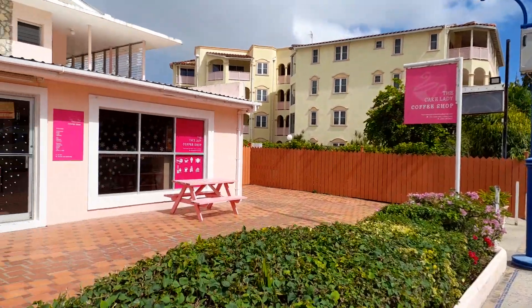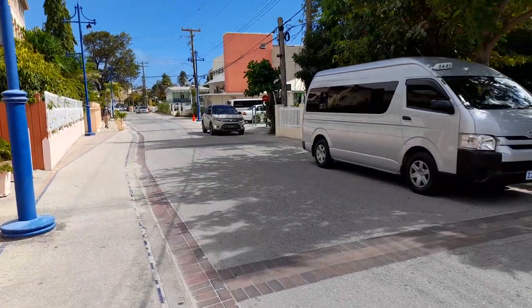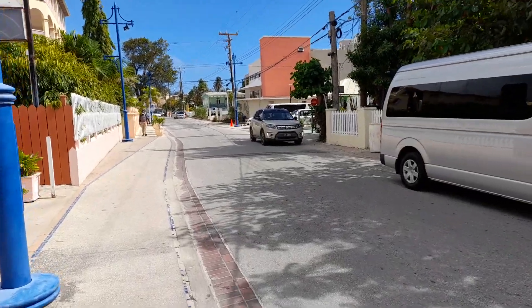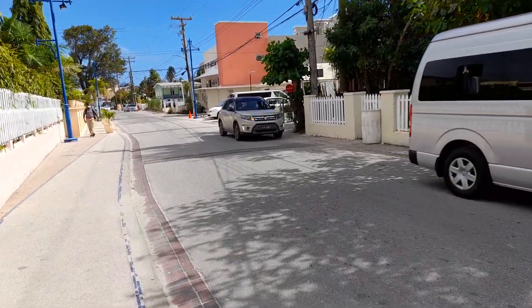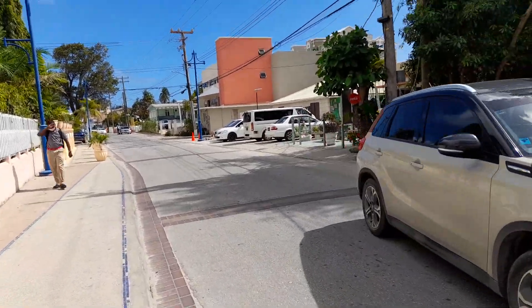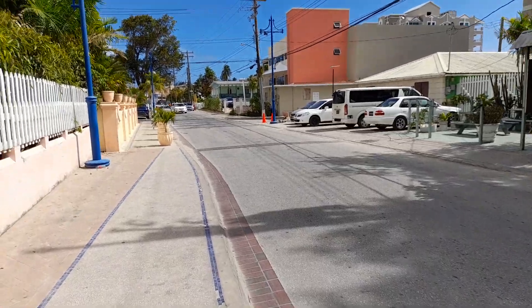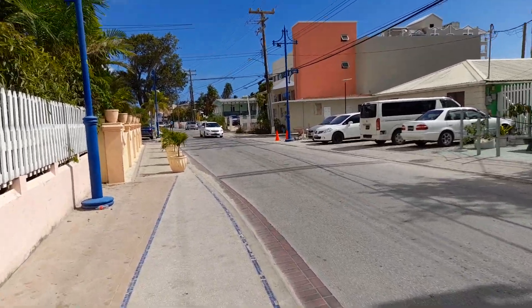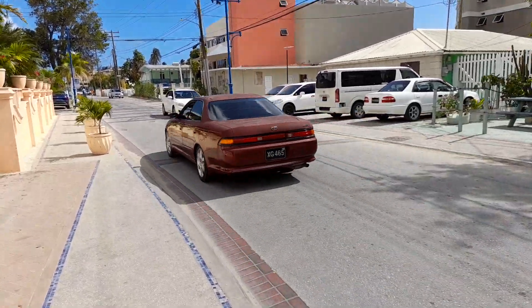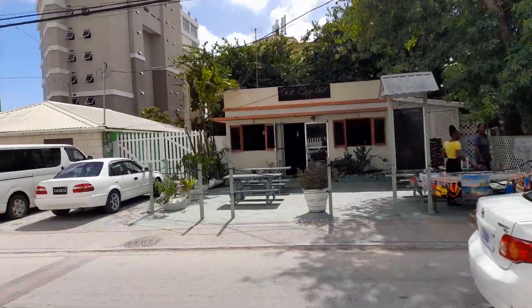And this is the Cute Lady Coffee Shop here. This is the Jack Bar here.